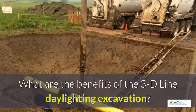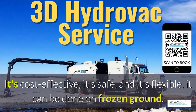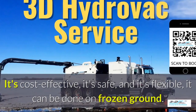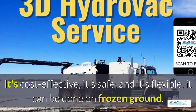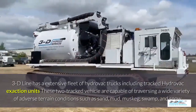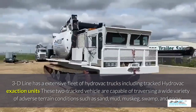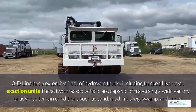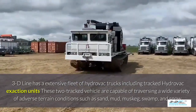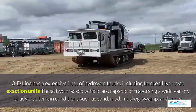What are the benefits of the 3D Line daylighting excavation? It's cost-effective, it's safe, and it's flexible. It can be done in frozen ground up to 40 below zero. 3D Line has an extensive fleet of Hydrovac trucks, including tracked Hydrovac excavation units. These tracked vehicles are capable of traversing a wide variety of adverse terrain conditions such as sand, mud, muskeg, swamp, and snow.